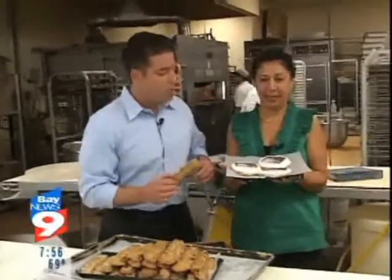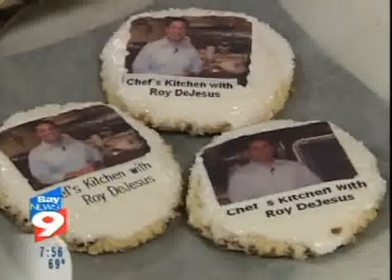When they're done, these scrumptious cookies can be served at any time of the day — a cookie for breakfast, a cookie for lunch, and a cookie for dinner. And they can also make a personalized cookie for you with edible paper.